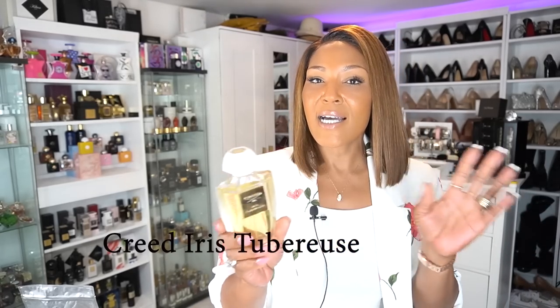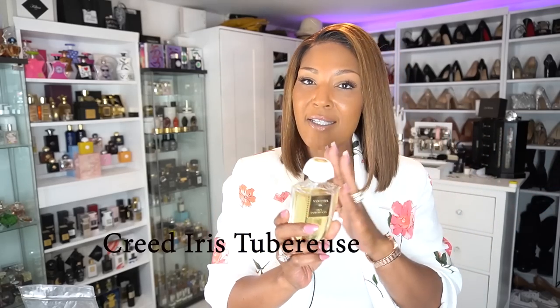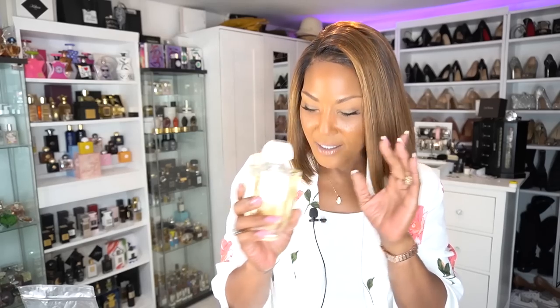I have two honorable mentions before moving along. The first is Creed Iris Tuberose, so perfect for this time of year. This fragrance is all about the tuberose, with a slight powdery thing from the iris, but it's really all about the tuberose and I absolutely adore it. The performance is really not there, especially at the price point, but it is an amazing fragrance.